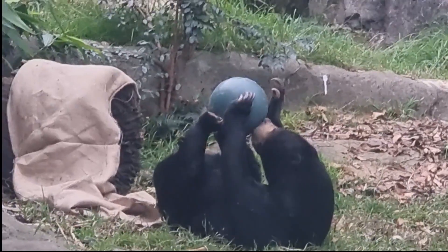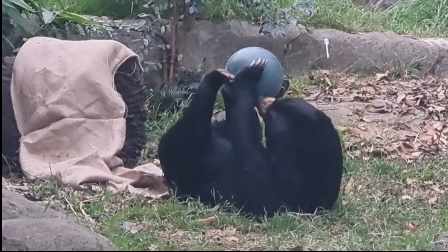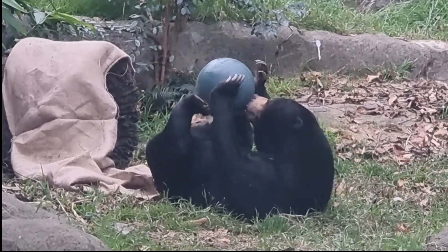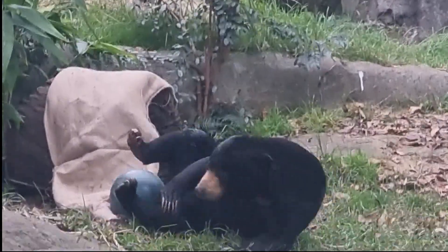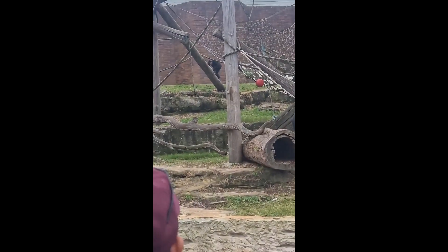Taronga Zoo receives support from the New South Wales Government and the Taronga Foundation. Established in 2000, the Taronga Foundation raises funds for conservation, education programs and wildlife in our care.